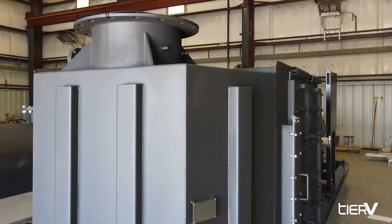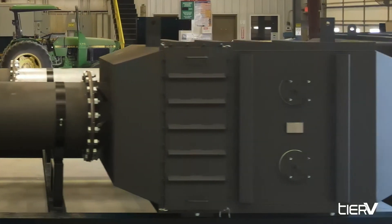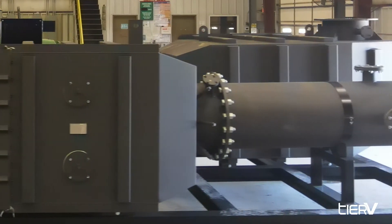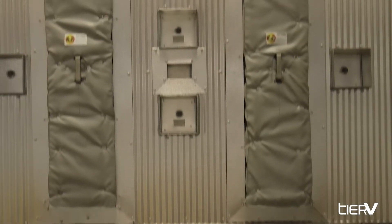The Tier 5 system makes your diesel engine one of the cleanest solutions available. Tier 5 equipped diesel engines can be cleaner than power provided by local utility, making the diesel engine cleaner than using power from the grid.